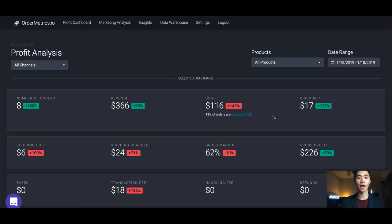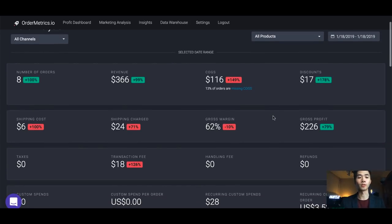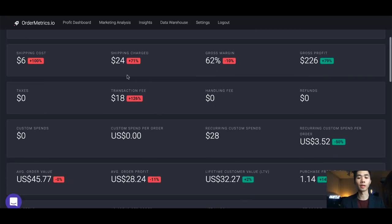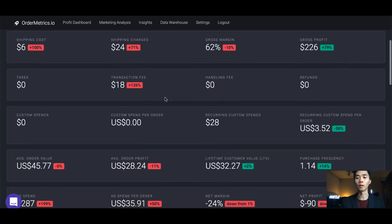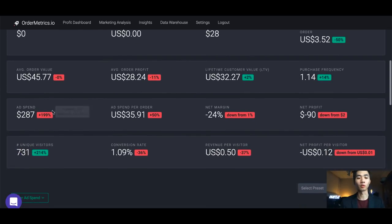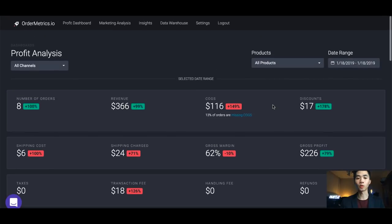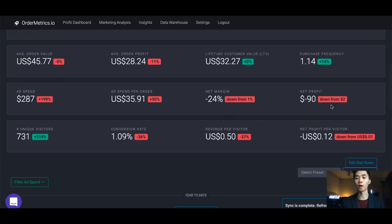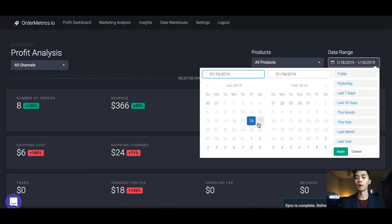Right now we're in Order Metrics, an amazing app that tracks profits. As you can see, it shows the number of orders, revenue, cost of products, fees, refunds — it pulls everything automatically from Shopify, including ad spend, profit margins, everything. On the 18th it was very bad — three hundred sixty dollars in revenue and I lost around ninety bucks.